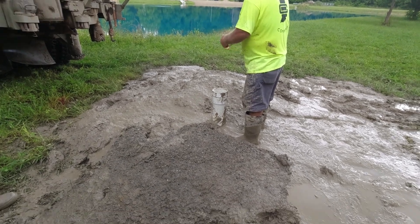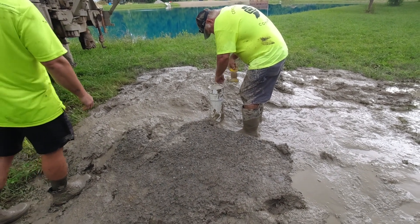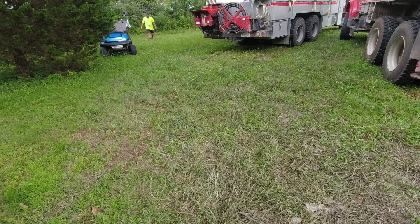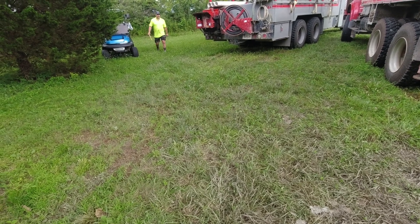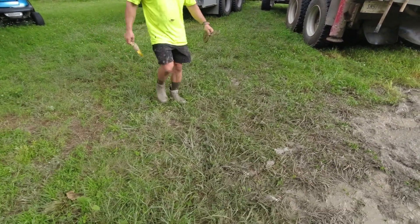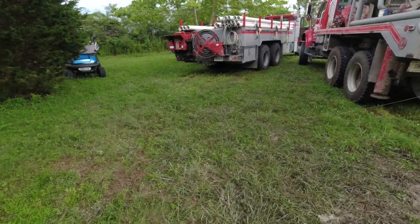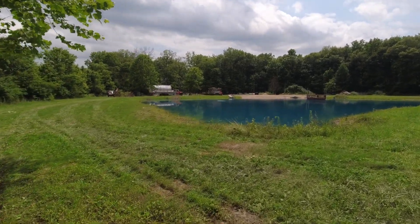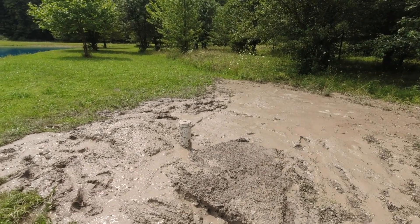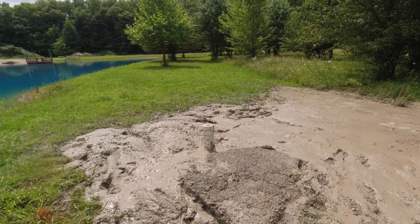Moment of truth on the static water level. As soon as you drill a well, it starts raining of course. Static water level comes in at 45 feet. To recap: this well is 186 feet deep, the static water level is about 45 feet, and it's producing about 35 to 40 gallons a minute.